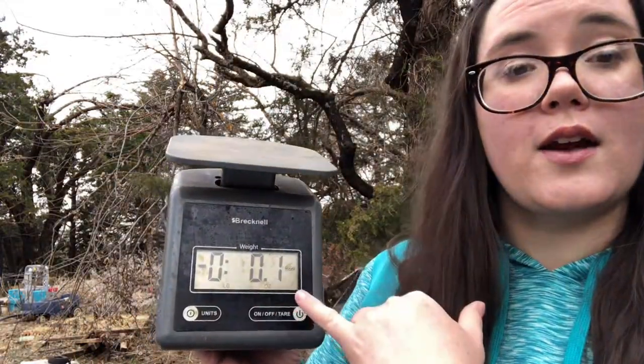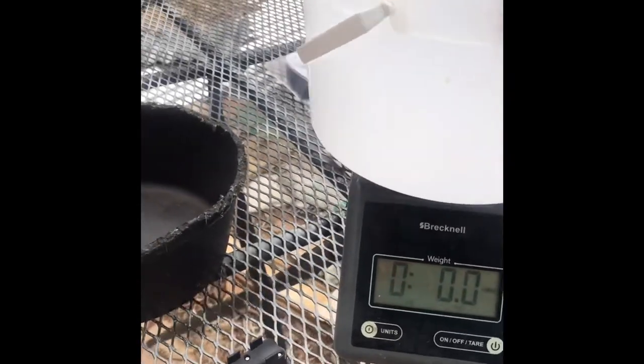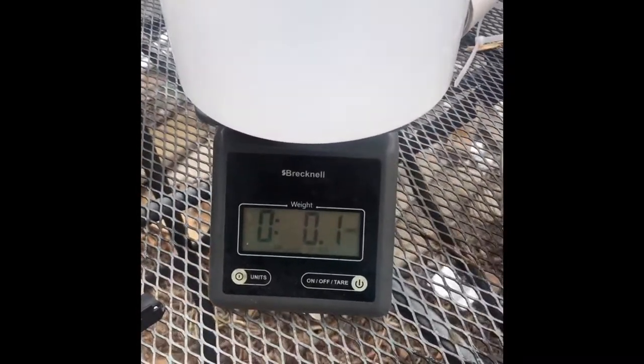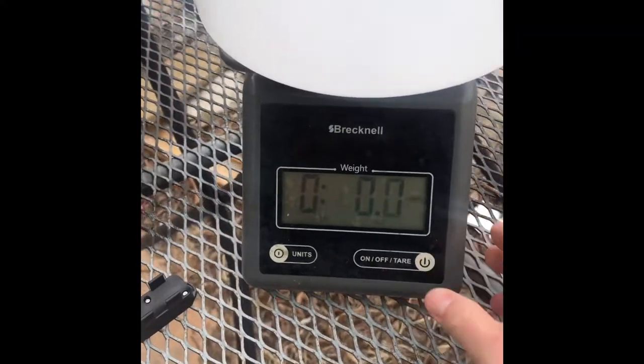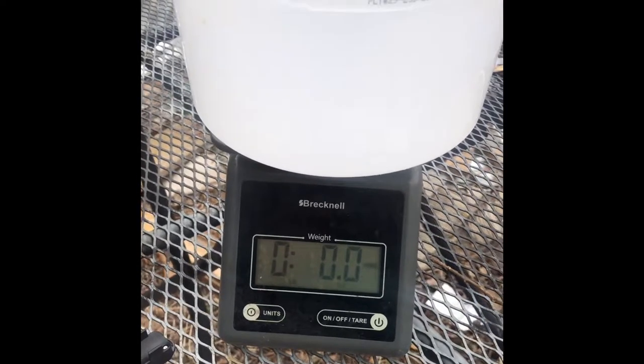Okay, so there's my scale. I'm going to turn it on and do pounds and ounces. I have a couple of different sized bowls to put the bunny in so that they stay in place while I weigh them. I'm going to put my bowl on there — I'll start with the bigger one and see how it works. We have our bowl and I'm going to tare it again. Okay, so now we're zeroed out. I'm going to go get our first bunny.